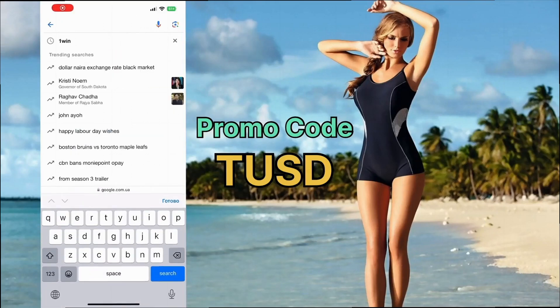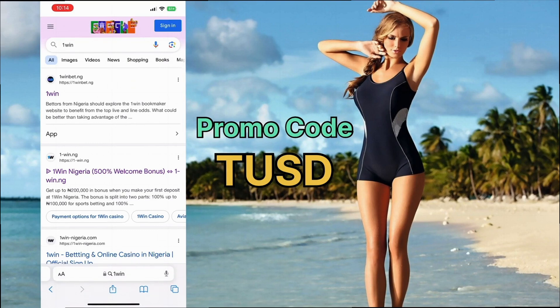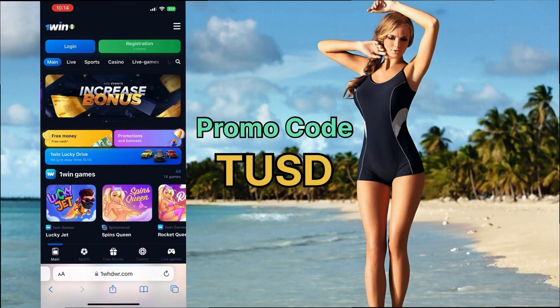I'll tell you how to register for OneWin easily and quickly from any device to get the maximum profit. Open a browser on your phone or computer, type OneWin in the search bar, and go to the site where you'll get to the main menu.